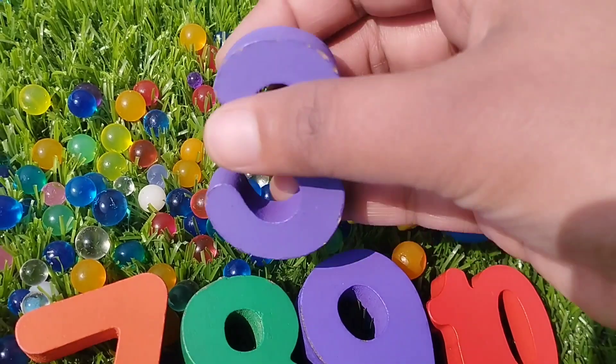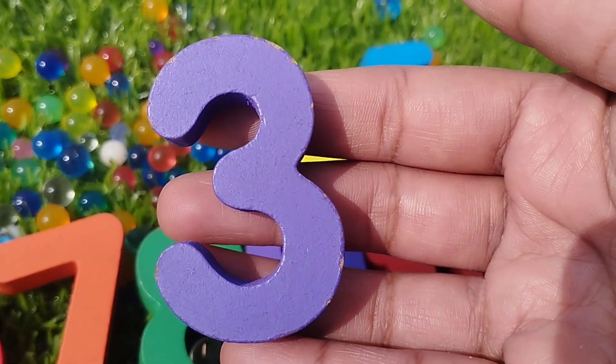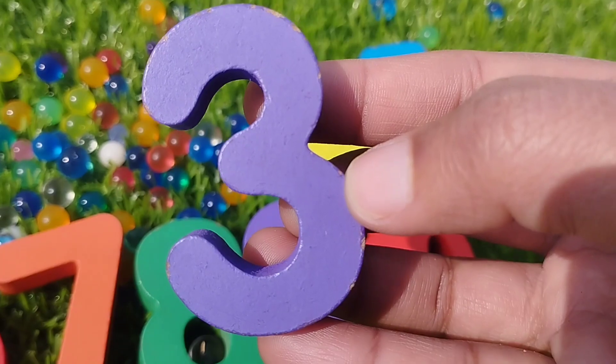The next number is number three. This is number three.